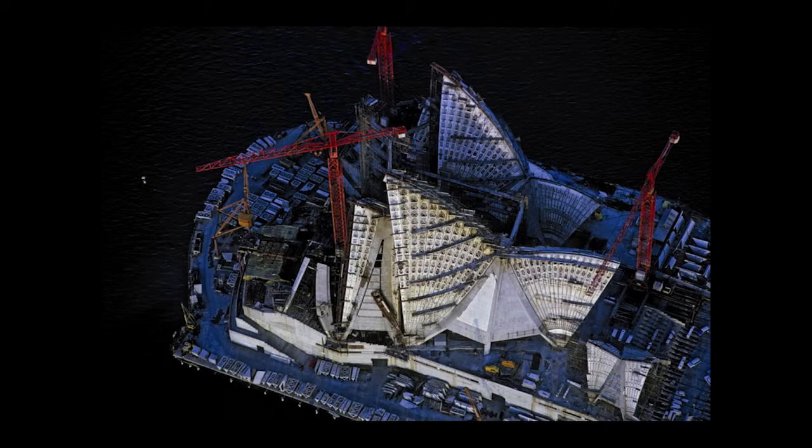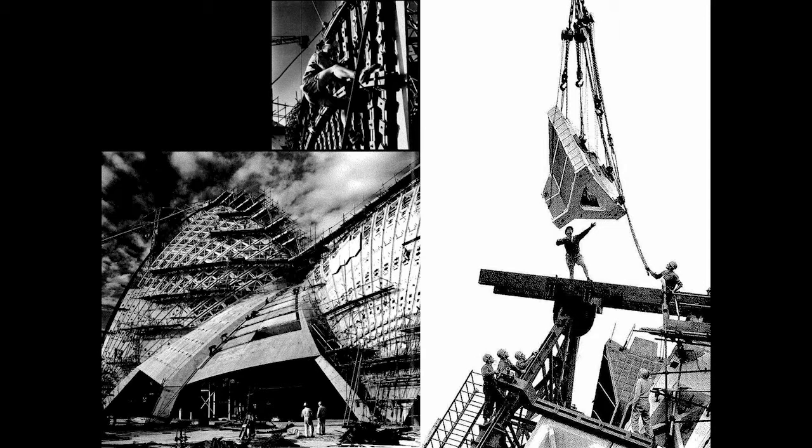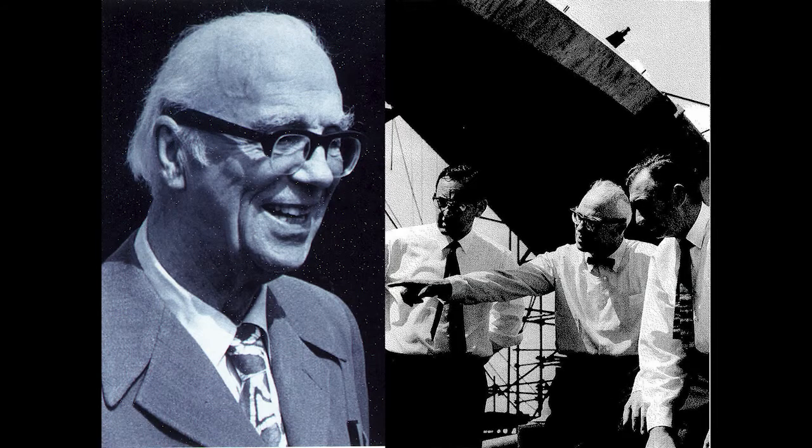The Opera House was constructed over 16 years between 1958 and 1973, opening six years late and eventually costing over $102 million — ten times its original budget. Fortunately it was substantially financed by a public lottery, but the budget overspend caused an irreparable rift between the government of the day and the Utzon design team.